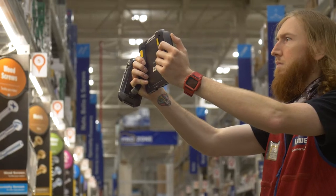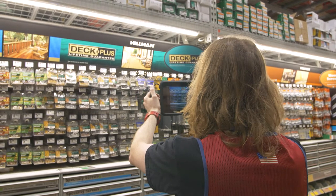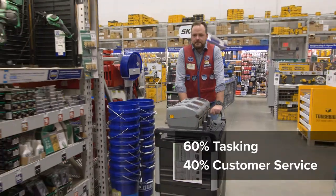Internally here at Lowe's, this is termed Wire, but it's critical to our everyday operations. It is absolutely the system that we rely on to have consistency and a high level of execution across all of our stores.